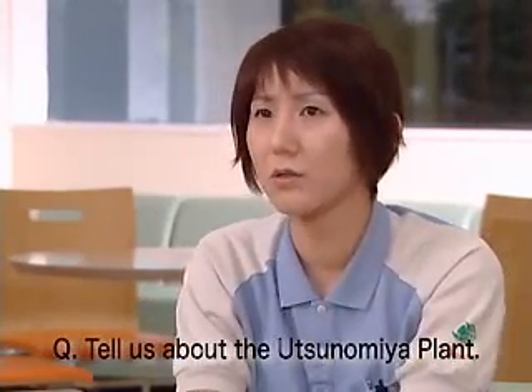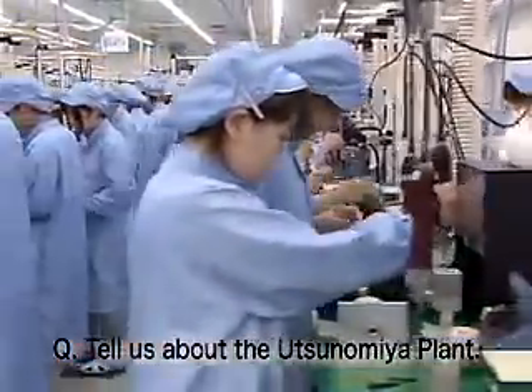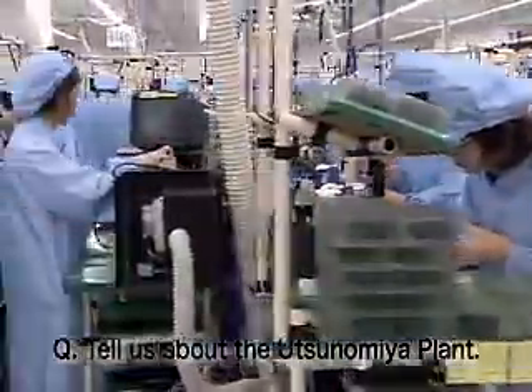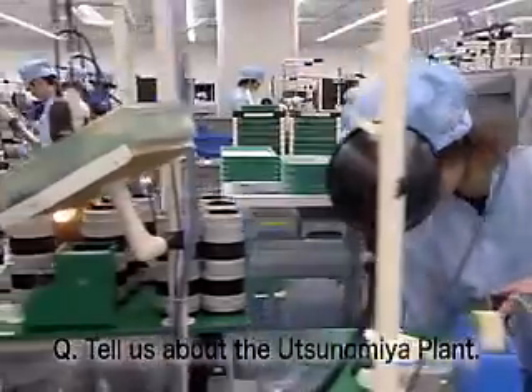When I first entered the Utsunomiya plant, it was bright and clean. Noticing you could see areas of the plant that you normally wouldn't need to see made me think, keeping a place like this in this condition must be really difficult. If you're walking around and notice some garbage on the floor, it bothers you. It is difficult to maintain this level of cleanliness.